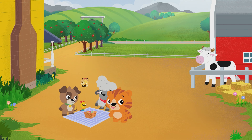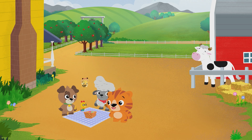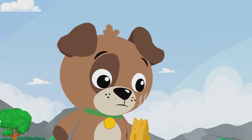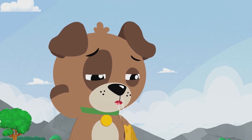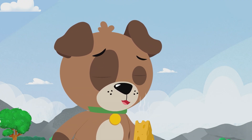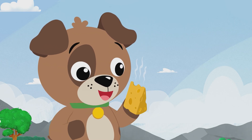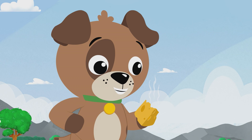Cows have a great sense of smell. They can smell things that are far, far away. Can I smell things that are far, far away? Nope, but I smell this cheese. Delicious.